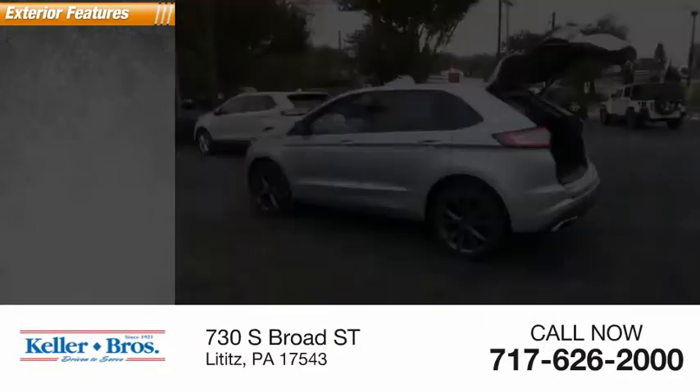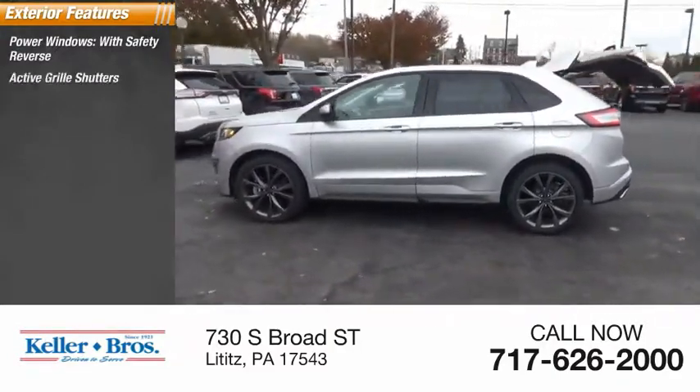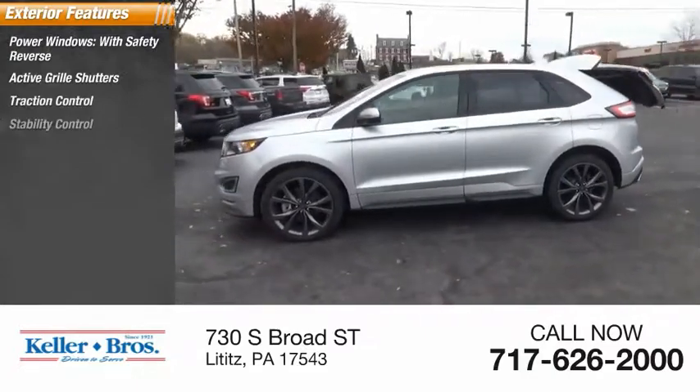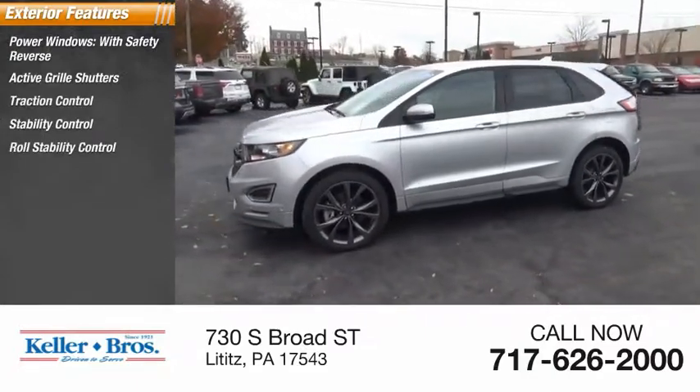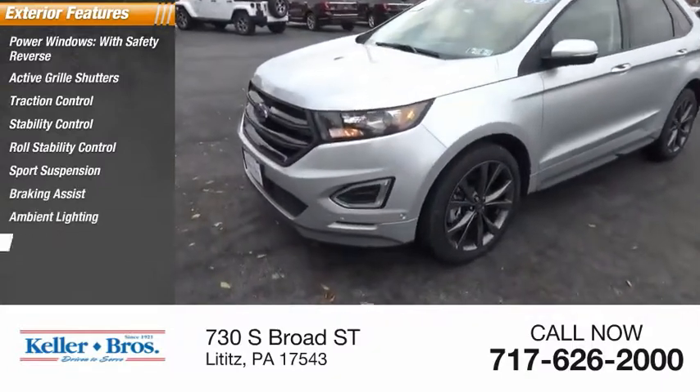Here are some of this vehicle's great options: power windows with safety reverse, active grille shutters, traction control, stability control, roll stability control, sports suspension, braking assist, ambient lighting, and power brakes.